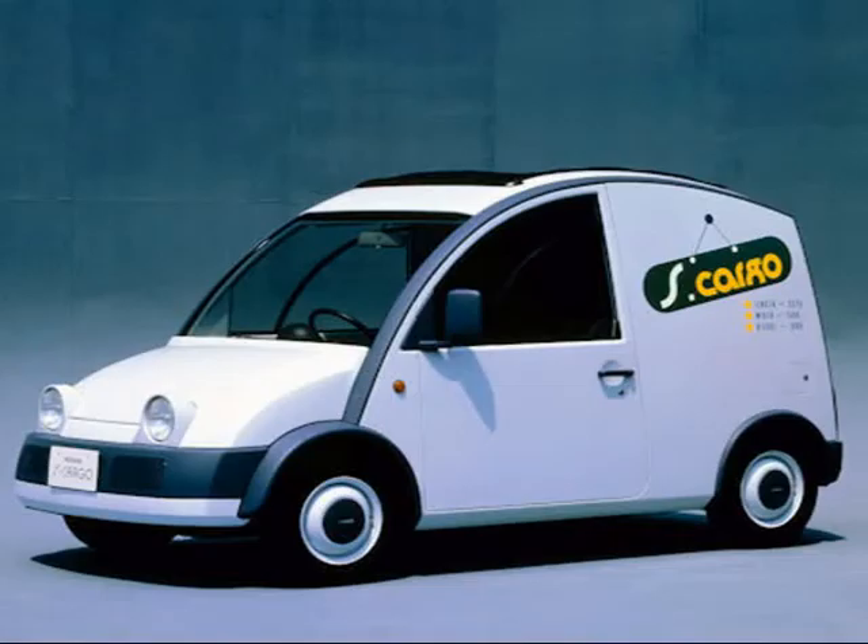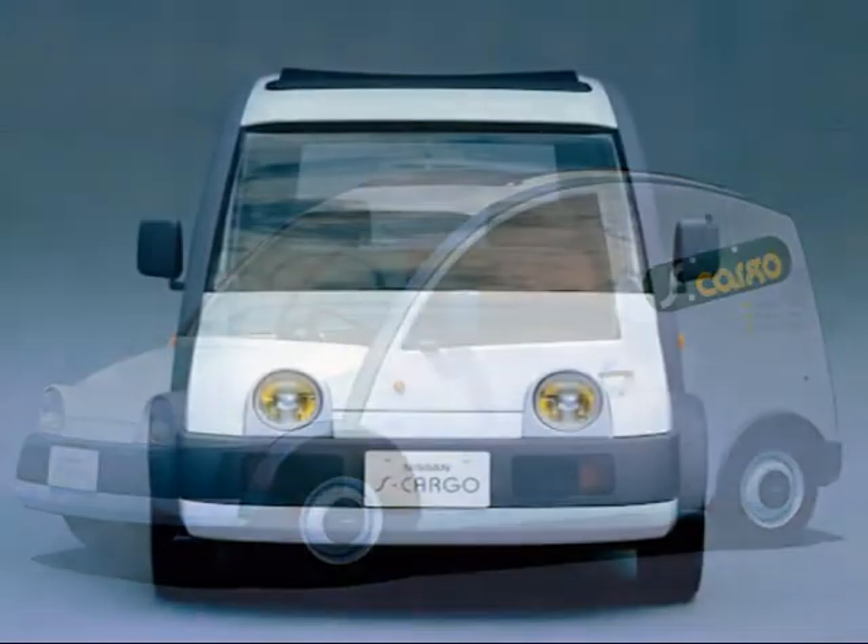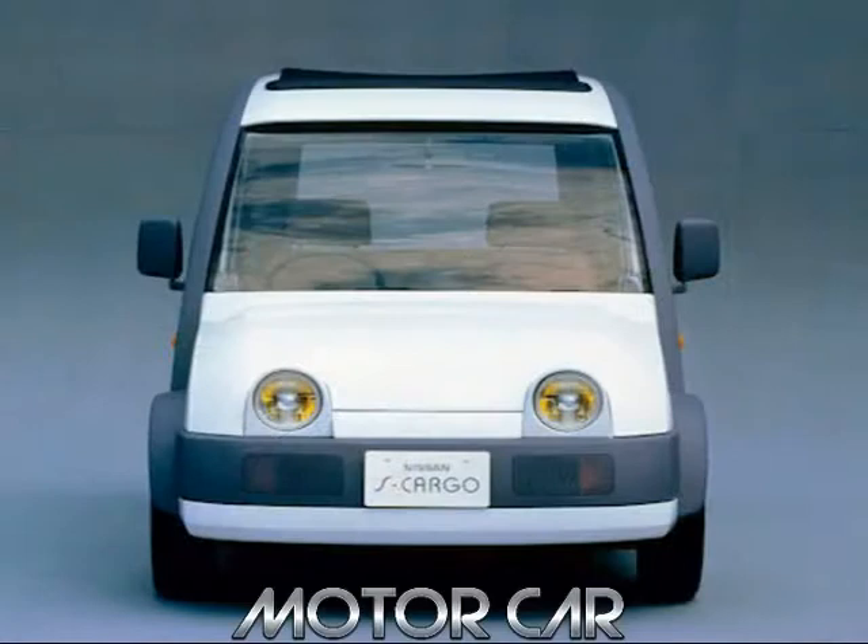Nissan's S-Cargo — that's S hyphen cargo — is more than a mere play on words or even a play on wheels.